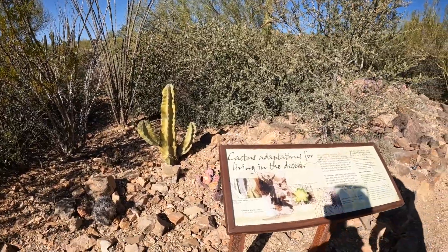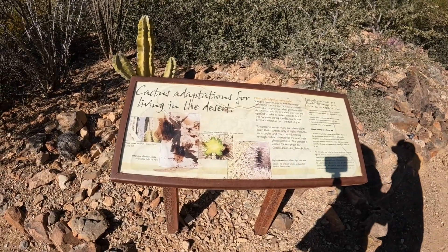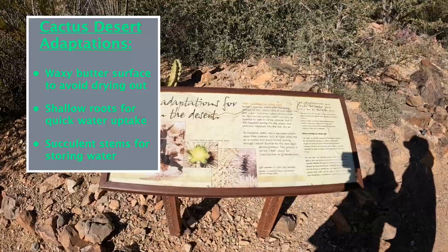Here are cactus adaptations for living in the desert: they have a waxy outer surface to prevent drying out, extensive shallow roots to quickly take up rain, and succulent stems or roots to store water.